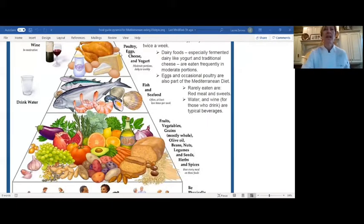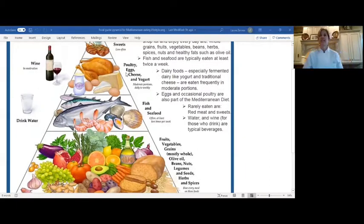The next section of the pyramid is poultry, eggs, cheese, and yogurt. Poultry is an excellent protein, widely available. We're talking about lighter cuts of meat versus dark cuts, preparing it simply — grilled, broiled, or stir-fried versus heavy sauces. Cheese and yogurt are eaten less frequently and in smaller portions, but they're eaten more often than regular milk because they're fermented and provide the benefits of fermentation.